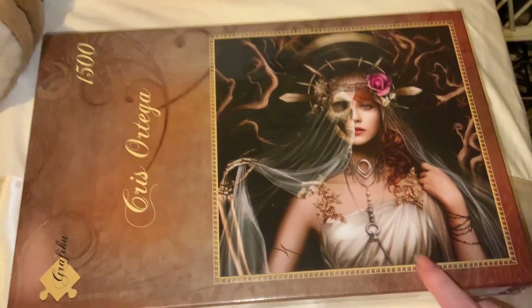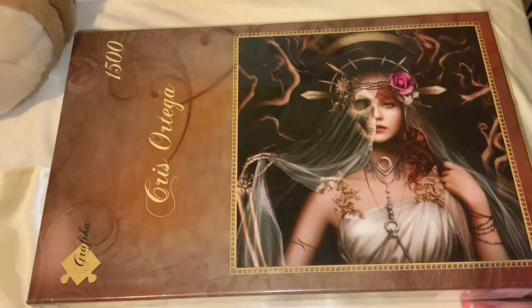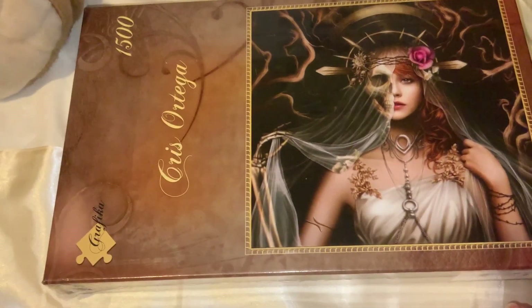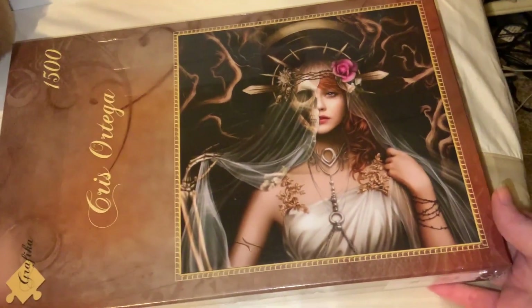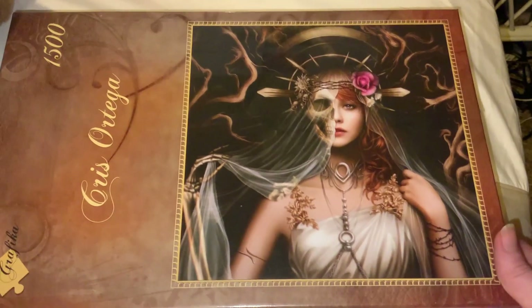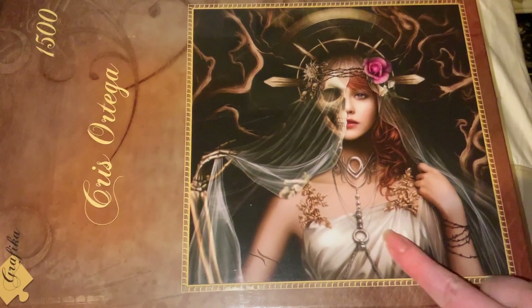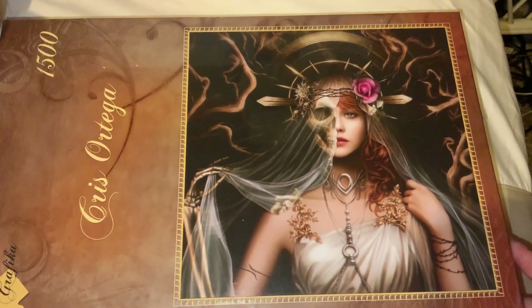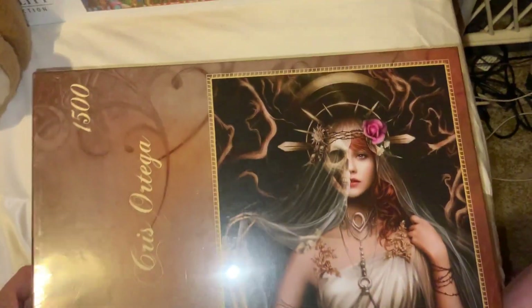I've temporarily paused the Heye one I was working on to do a colourful one while I wasn't feeling great last night, and then I'll go back and finish the Heye one. I'm really loving the Heye brand, even though the pieces are a bit loose. I just thought this image was quite interesting — sort of part skeleton, part human and all the rest. I thought it was quite fun, interesting and unique, and I was very lucky to find this here in Australia.